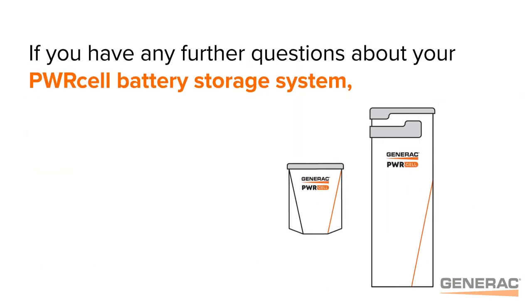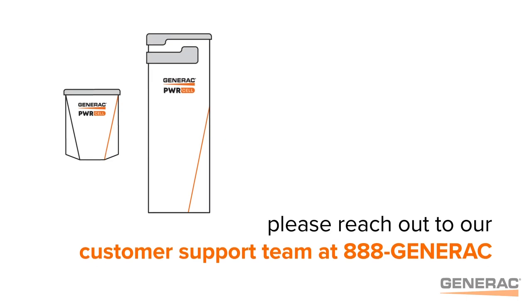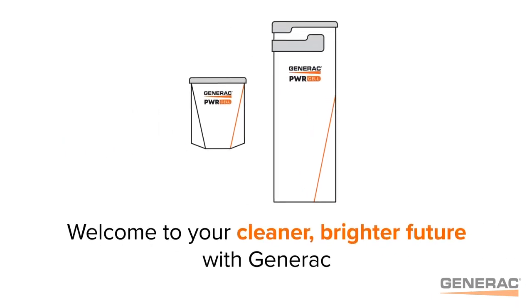If you have any further questions about your PowerCell battery storage system, please reach out to our customer support team at 888-GENERAC or visit us online at generac.com. Thanks for watching, and welcome to a cleaner, brighter future with Generac.